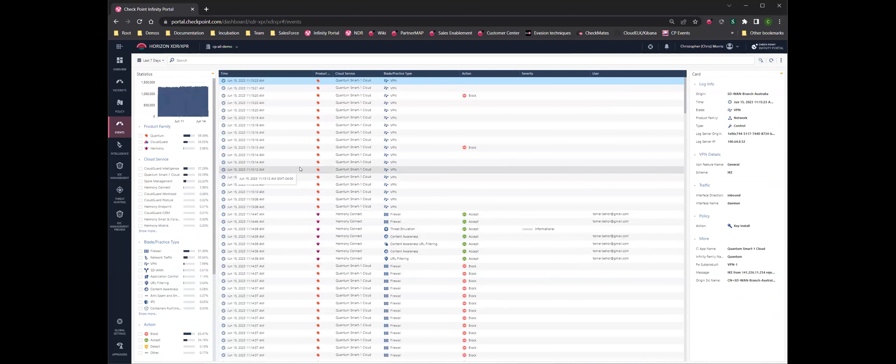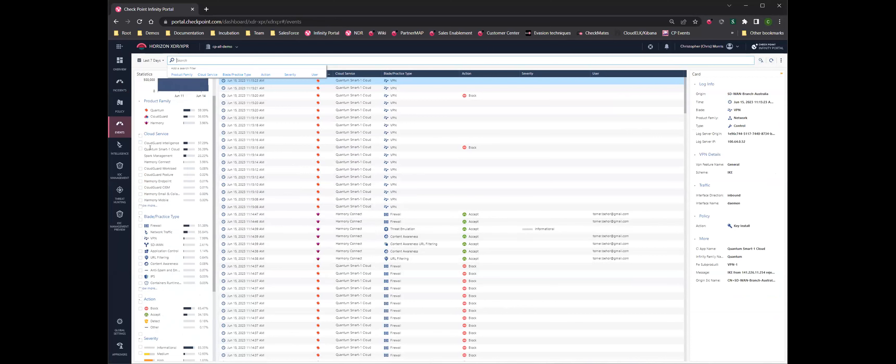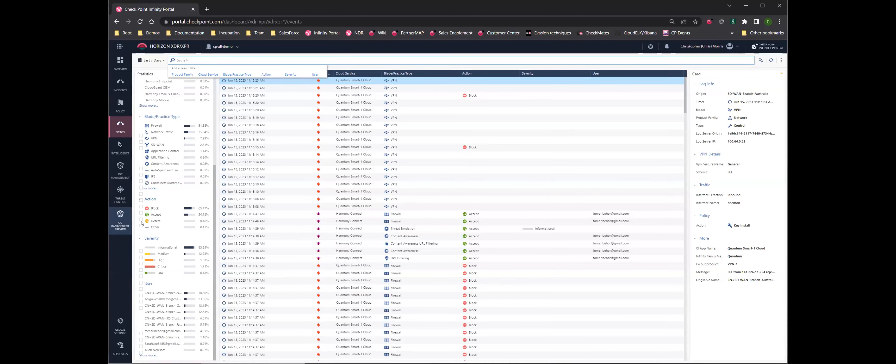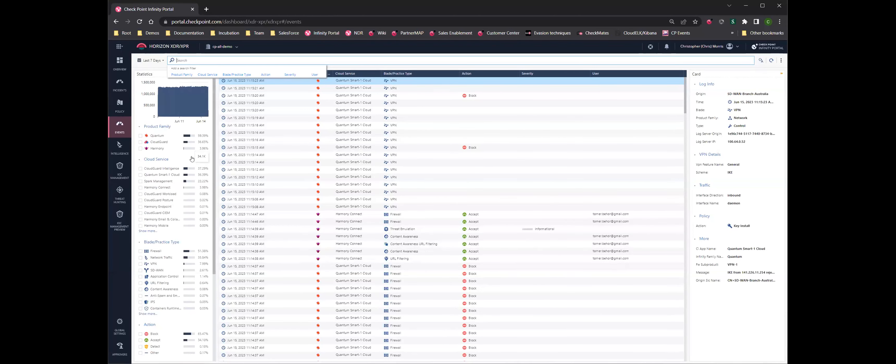Skipping down to events — we're going to give you all of the events here, saving you from having to go across different products to look at them. So if you've got an IP address you've been alerted to, you can search for it and see all the raw logs. Just like standard Checkpoint Smart Event, you can search for really anything and drill in by filtering the results.